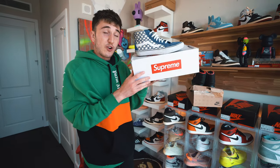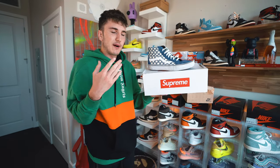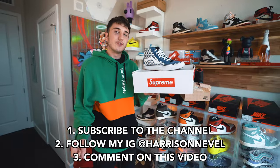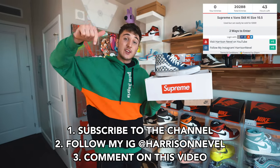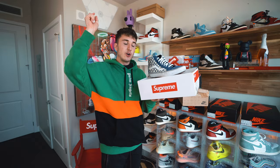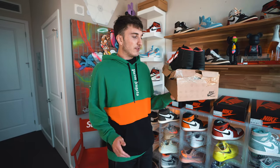But first, we have a giveaway — these Supreme Vans right here, size 10 and a half, worth about 400 to 450 bucks. All you have to do is subscribe to the channel, comment down below, and follow me on Instagram. We're also going to be doing a big giveaway next, done a little differently. You have about one more day after this video goes up to enter and win these shoes.